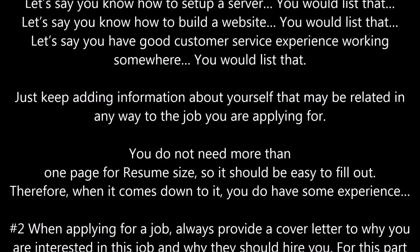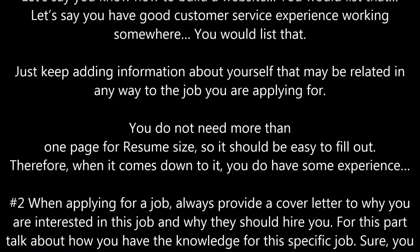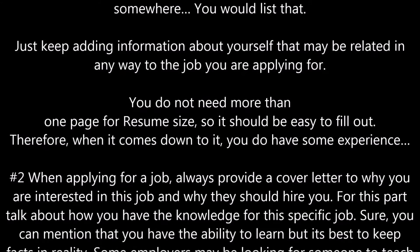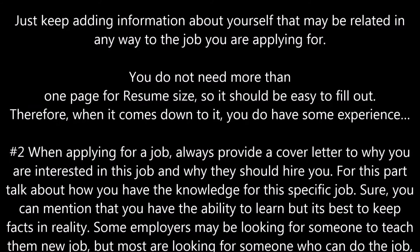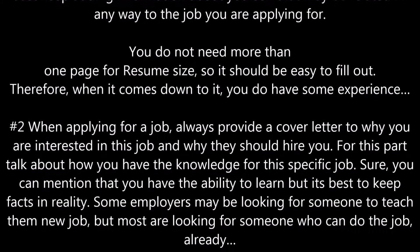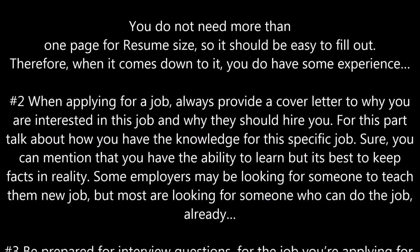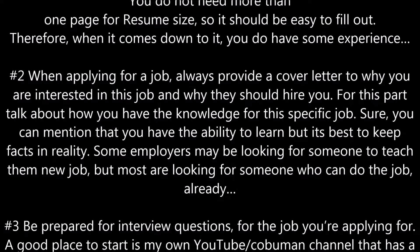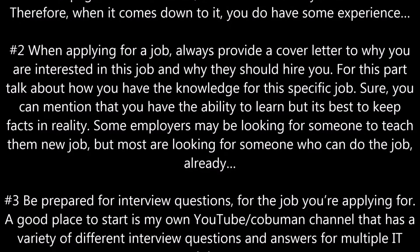Number two, when applying for a job, always provide a cover letter explaining why you are interested in this job and why they should hire you. Talk about how you have the knowledge for this specific job. Sure, you can mention that you have the ability to learn, but it's best to keep facts in reality. Some employers may be looking for someone to teach, but most are looking for someone who can already do the job.